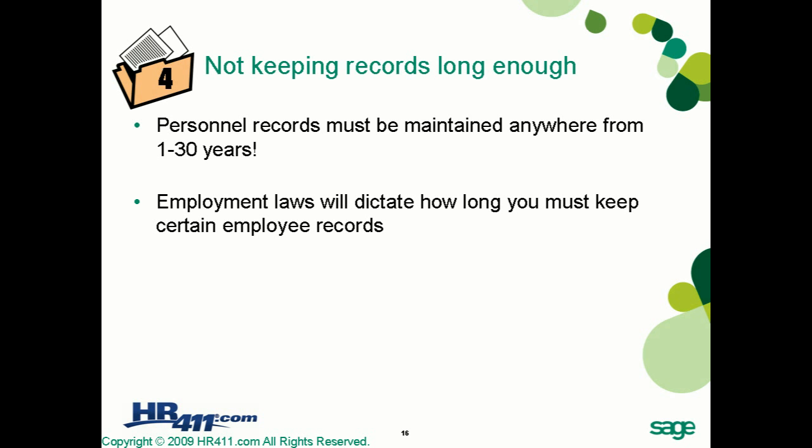Pitfall number four is not keeping records long enough. Most personnel records must be maintained anywhere from one to 30 years. Whether you keep them on-site or archived, you have to store them as long as required. There are legal requirements we will be discussing, and employment laws will dictate how long you must keep certain employee records.